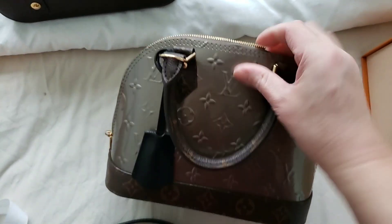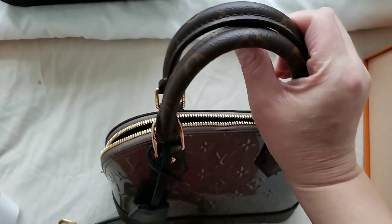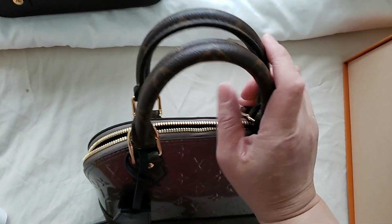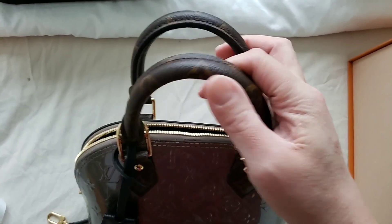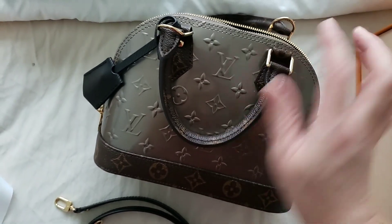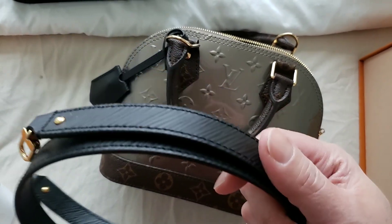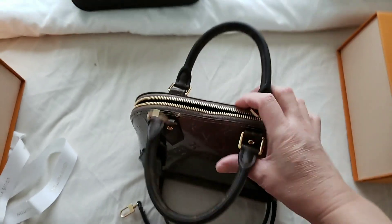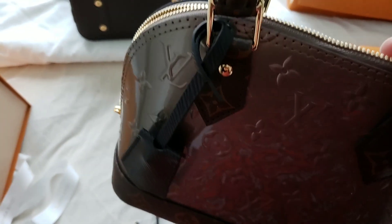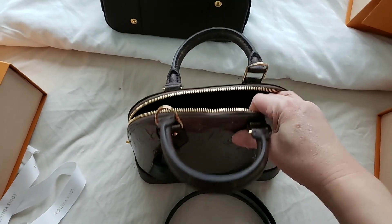The handle itself is also darker compared to the monogram version, which has a lighter color that may darken over time. I find this is a better alternative to the standard Alma BB monogram, and the leather strap just looks better — that's my honest opinion. This retails for more than the standard monogram BB, at a similar price point to the epi leather version, at 2,300 Canadian.